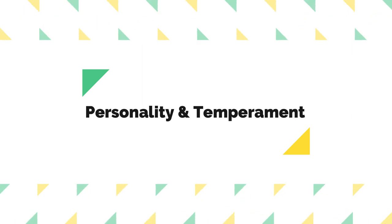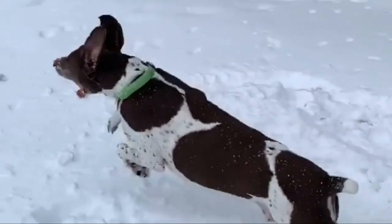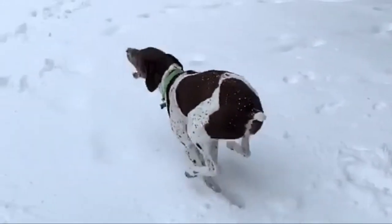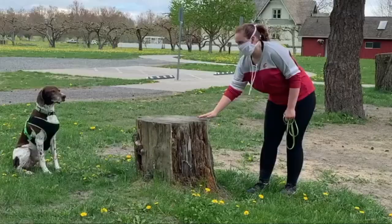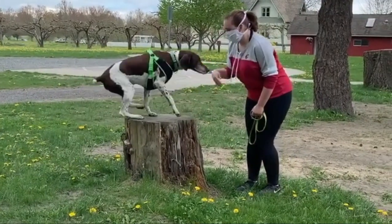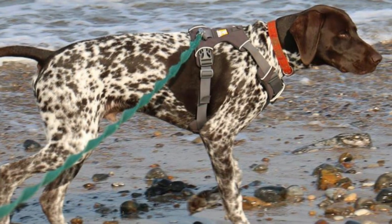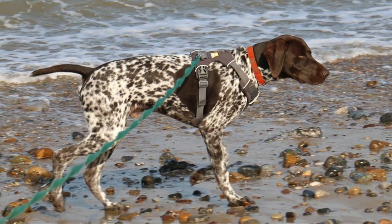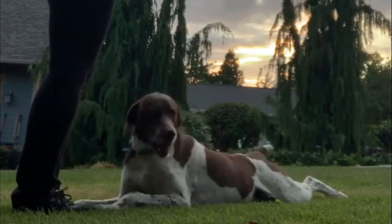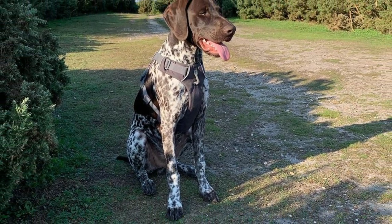German Shorthaired Pointer personality and temperament: the German Shorthaired Pointer is an active hunter. They are playful and intelligent and generally good with other dogs and children. They make fairly good obedience pupils, although at times they are easily distracted by the call of the wild. They are a sensitive breed, responsive to gentle training, and some can whine or bark a lot.